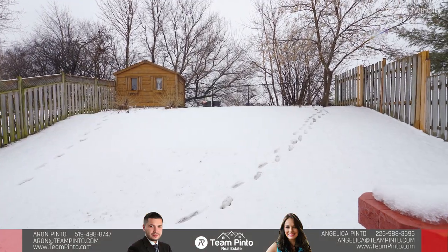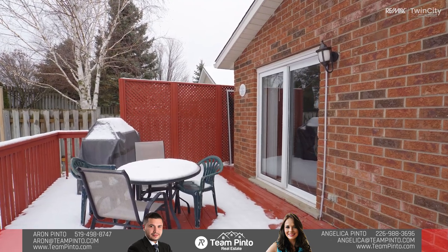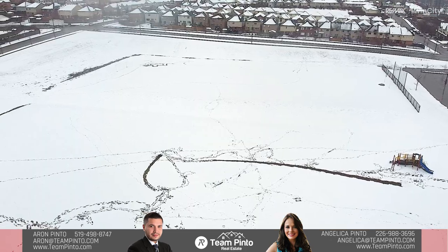Get ready for this private and fully fenced backyard with lots of space on this oversized deck, perfect for barbecuing and outdoor enjoyment. It also backs onto green space with no rear neighbours, and you'll definitely want to see this wonderful home before it sells.